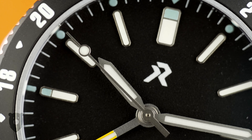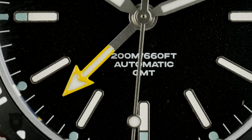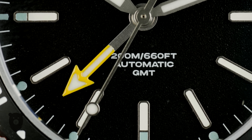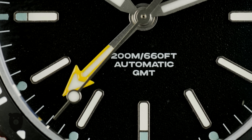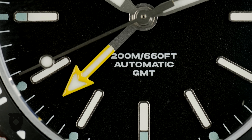The sword hands are nice and clean in typical RZE fashion, and this GMT hand is not only orange but quite large and very easy to see. Obviously this takes a full 24 hours to rotate and is set independently from the rest of the hands.